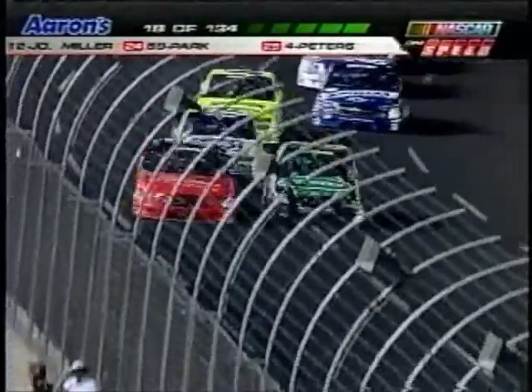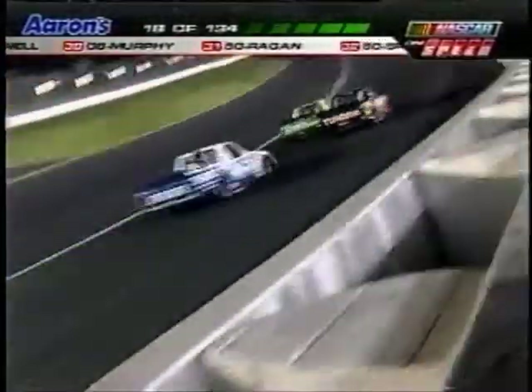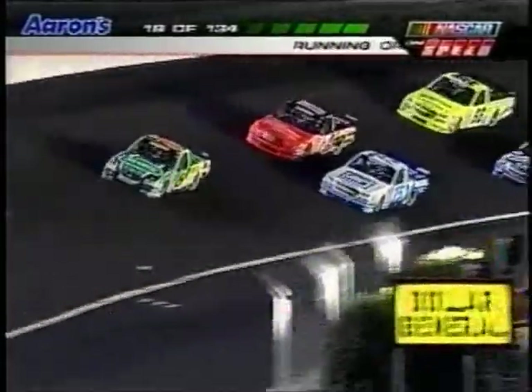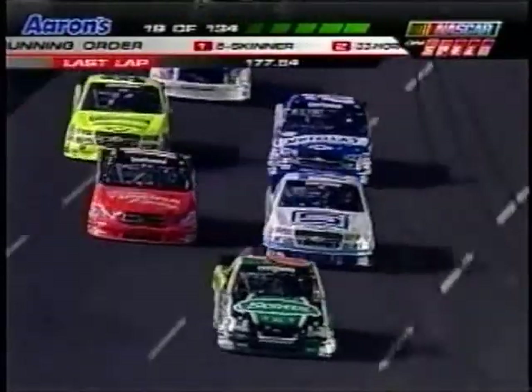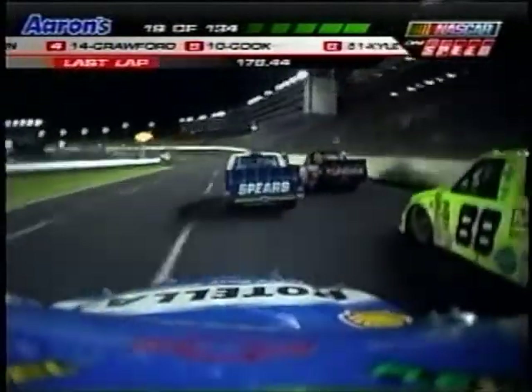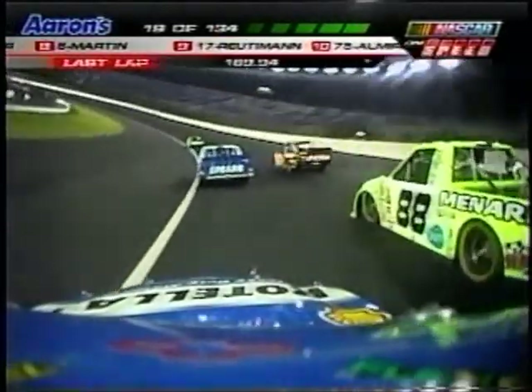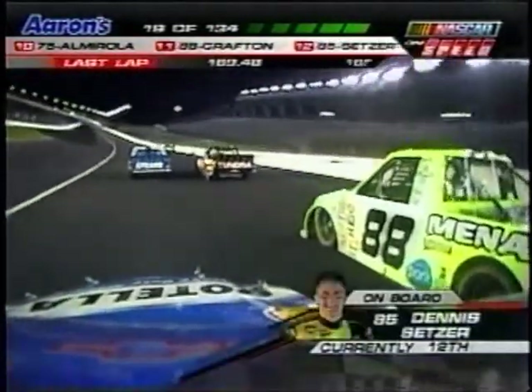Reutimann drove into the corner a little bit too hard, lost the front end — that allowed Mark to drive right up beside him. Every vein in Mark's head's probably popping out; he's been getting really mad at people this year for what he's deeming unnecessary racing. He caught David, drove up beside him, now David's got him pinched down to the bottom. Mark is one of the first drivers who, if you were faster and caught him, would pull over and let you go. He's going to make it by David Reutimann — look at him shaking that fist!